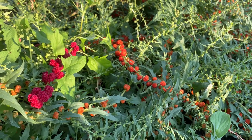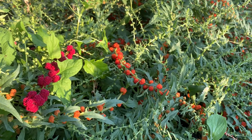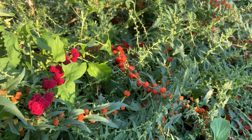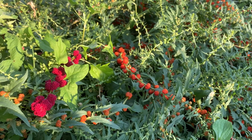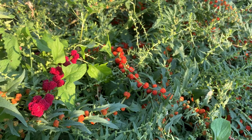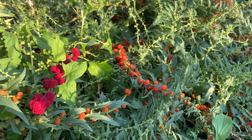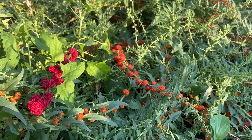The one from Rare Seeds is definitely better in terms of not having those aggressive, invasive tendencies that are problematic in a raised bed garden. I'm curious — have you tried both of them, or either of them? I really like them, but some people don't, some people love them, so everybody has their own preference. Let me know in the comments what you think.